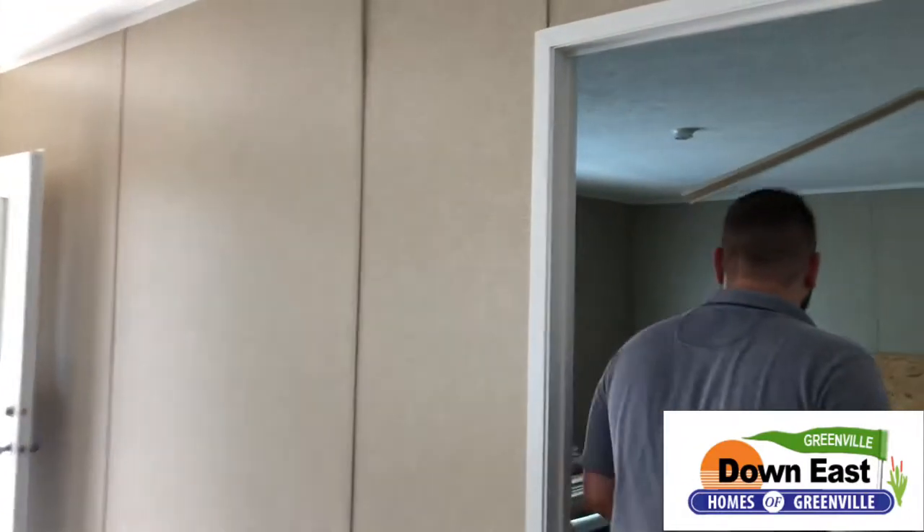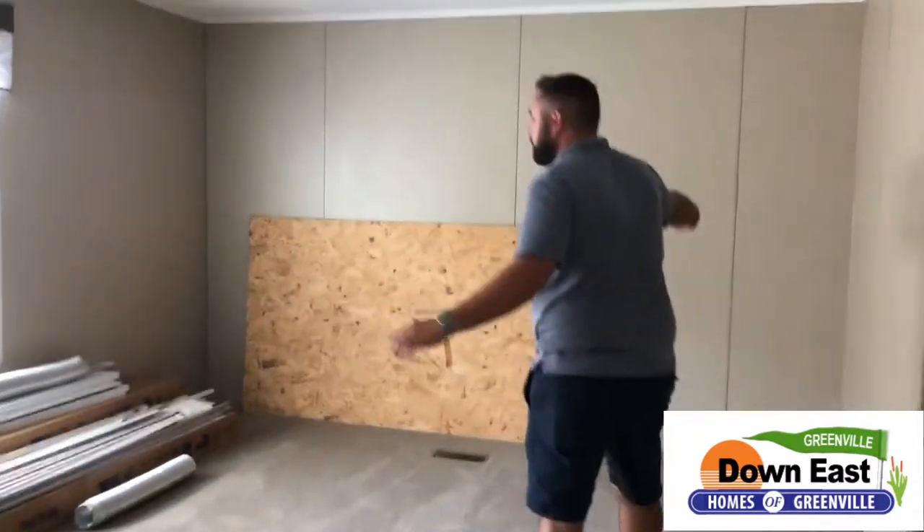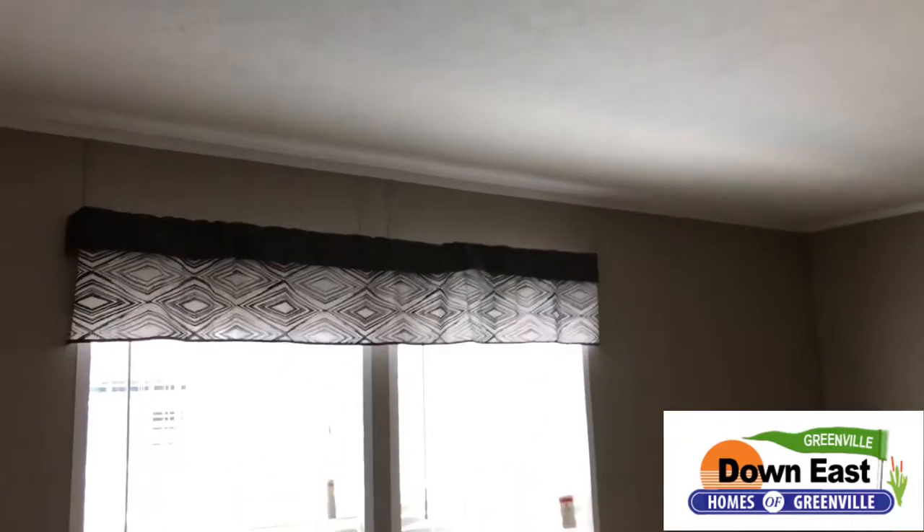Now I want to walk you into the master bedroom real quick. It is a huge space as well — it takes up the other end of the home and is probably about 10 or 11 feet wide. It's a great space; you could fit a king-size bed in here easily.